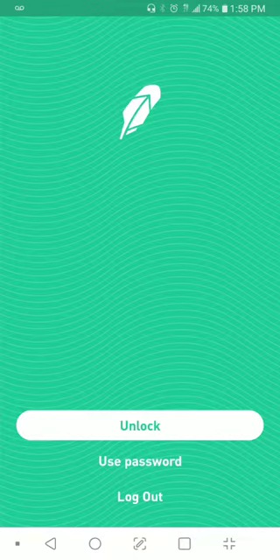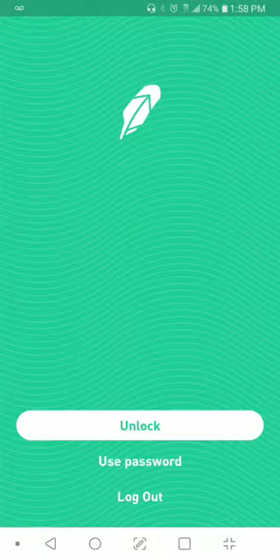When it comes in, what do you do to claim it? So I just went to the app. I'm about to log in real quick. Let me hit unlock and use my fingerprint.